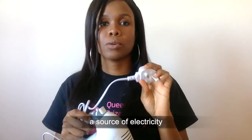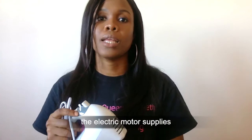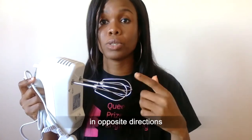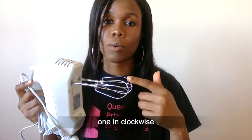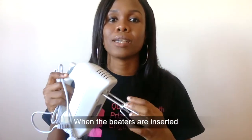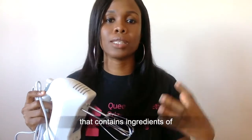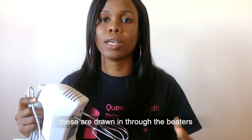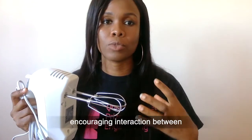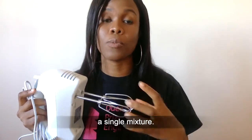When we connect the mixer to a source of electricity, the electric motor supplies energy to the beaters, which begin to turn in opposite directions — one clockwise and the other counter-clockwise. When the beaters are inserted into a bowl containing ingredients of different textures, these are drawn in through the beaters, encouraging the interaction between different ingredients to form a single mixture.